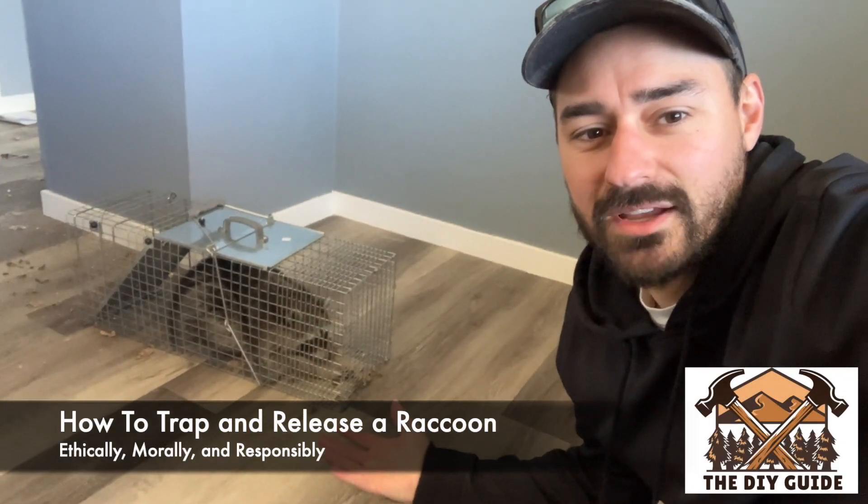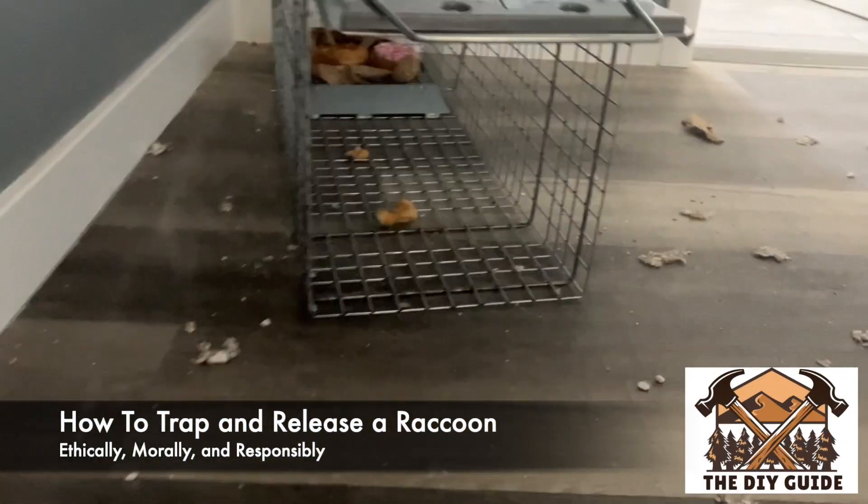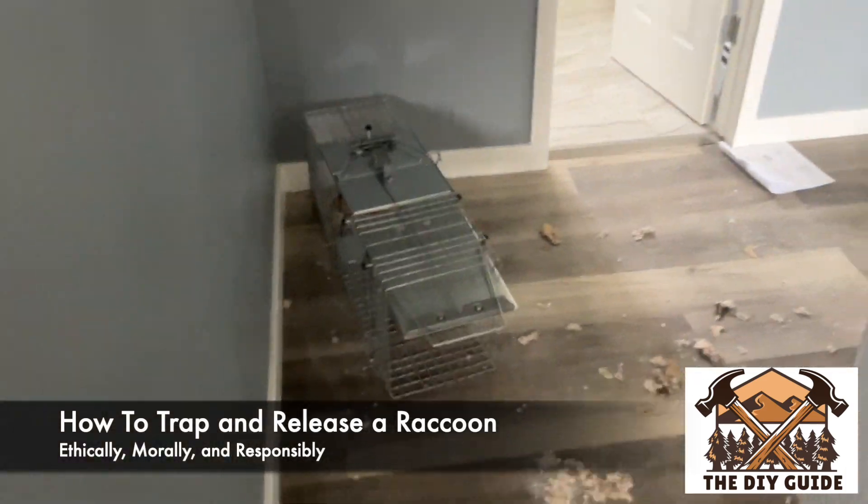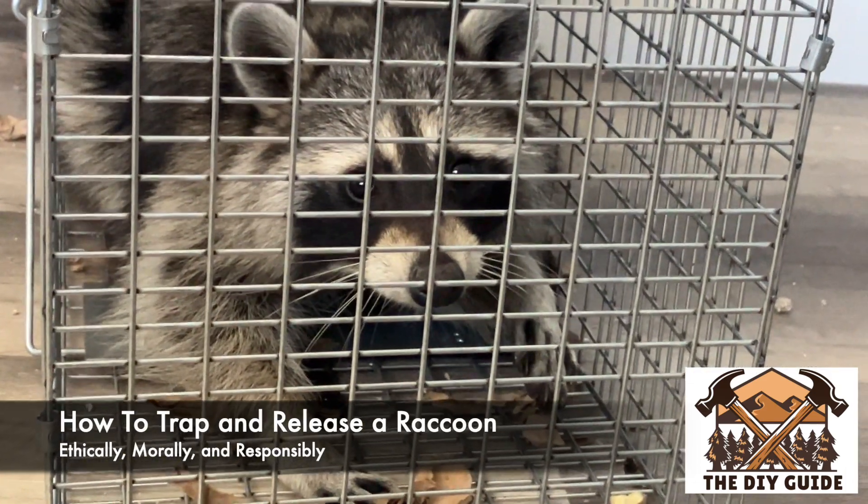In this video I'm going to show you how to trap a raccoon. Look at this delicious trail of donuts, and then snap — come on, catch them. Look pretty cute.